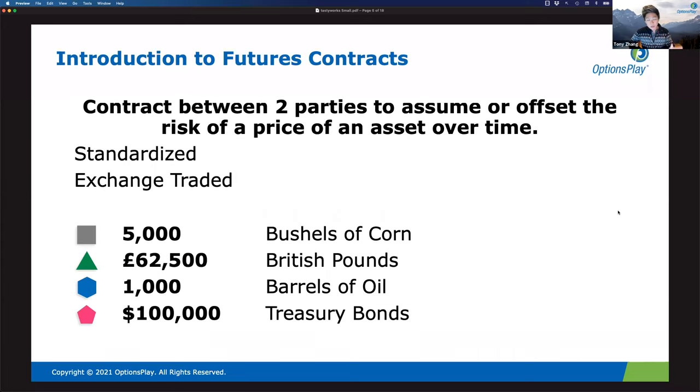A futures contract is similar to an options contract — it's a contract between two parties that allows you to assume the risk of an asset over time. Trading it is very similar to trading an ETF. The key thing about futures contracts is that they're standardized and exchange-traded, meaning they're easily bought and sold with plenty of liquidity — the same way you'd expect when you buy Apple stock, SPY, or QQQ.